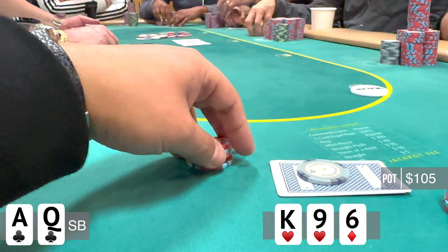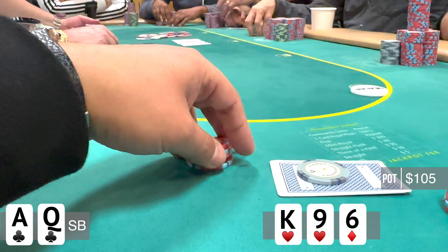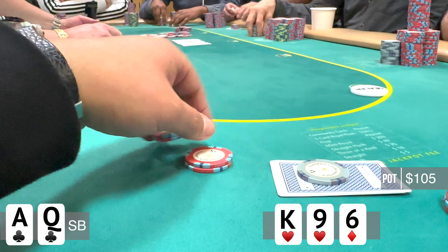I'm really hoping this is going to check around so maybe I could pick up some more equity on the turn. But unfortunately that's not the case, as this player leads for $55. With a player behind me, I just have to fold and try to look for a better spot.